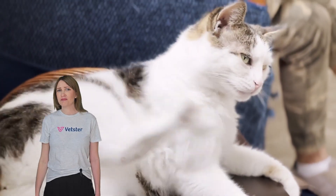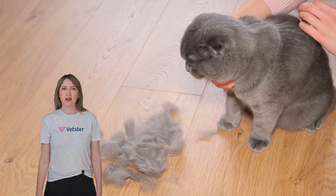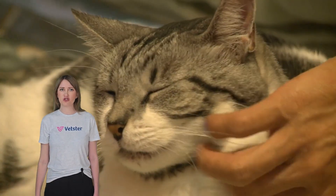Is your cat scratching relentlessly? Are you noticing bald patches or strange crusty patches on their skin? These could all be signs of mange, a surprisingly common and treatable condition.